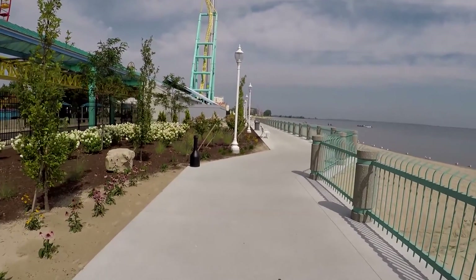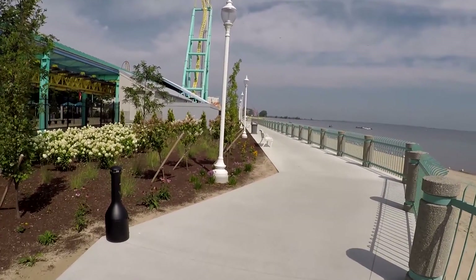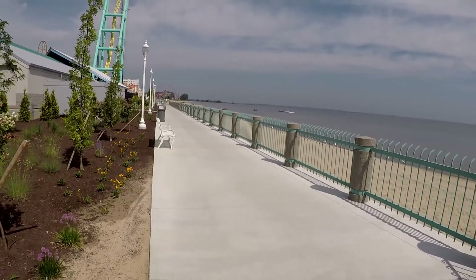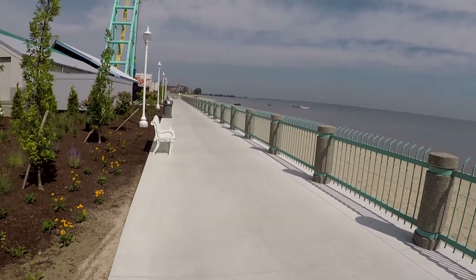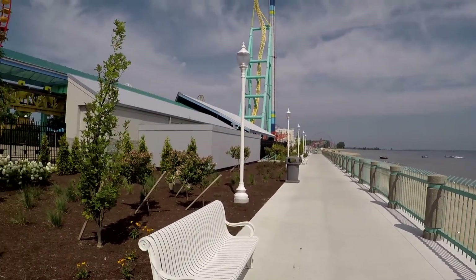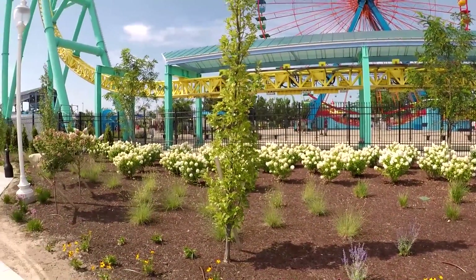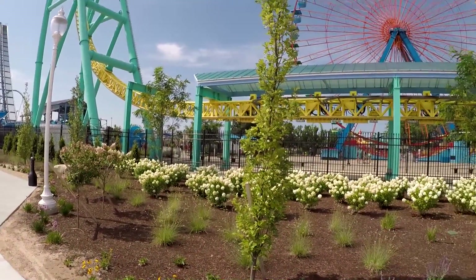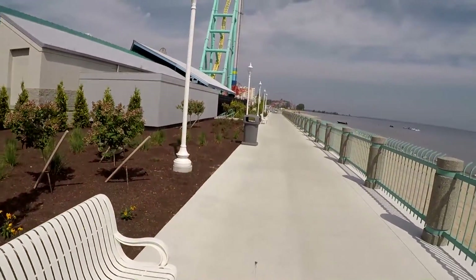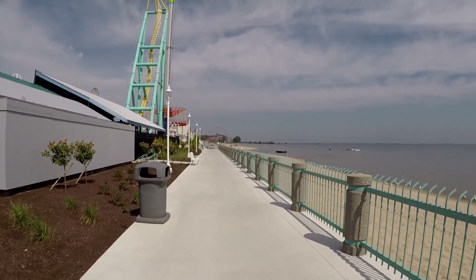This is a nice walk down here on the beach and a little further up we can see people swimming. You can see the nice decorations here — they did a really good job with the ferris wheel. A lot of places to sit — it's a great place to take a walk if you want to just get out of the park for a bit, relax, and get your feet wet on the beach.